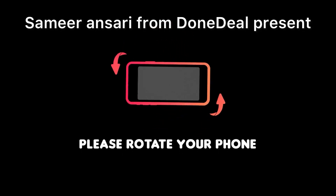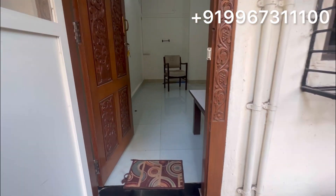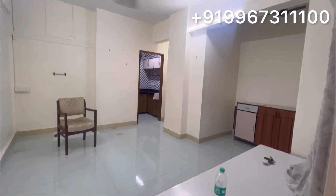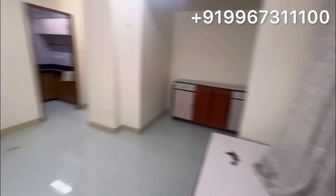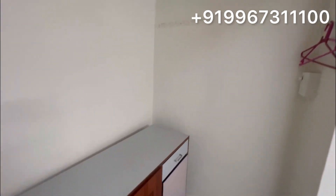Hi everyone, this is Samir Ansari from Dundeele. Today I am going to show you a 1BHK flat for a friend. This is Kalina. If you are watching — this is a 1BHK flat that is furnished with car parking. If you are a family and you want to stay, then this is the right option for you. Or if you are alone and your family is outside, this is a proper 1BHK flat which is recently made and has a good paint.